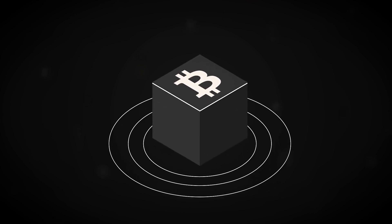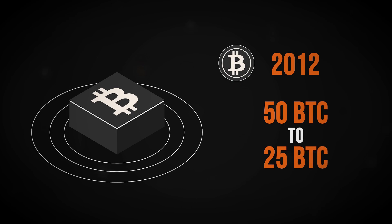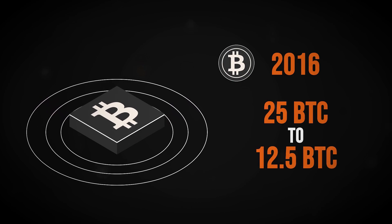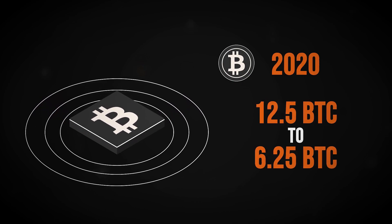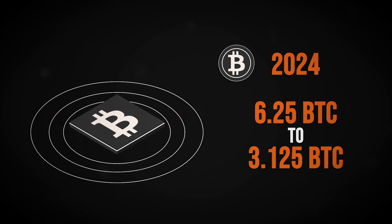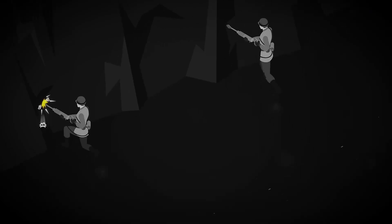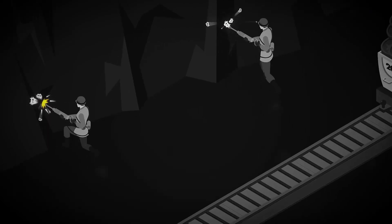Bitcoin's fee model consists of block rewards that are cut in half every four years, as well as a static block size, which creates a situation where users must bid higher fees to ensure their transactions are included in the next block due to limited space. Over time, the idea is that only transaction fees will be used to secure the Bitcoin network.